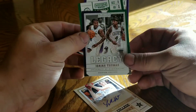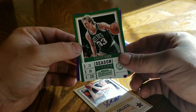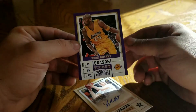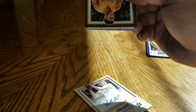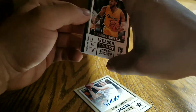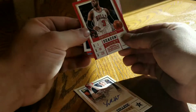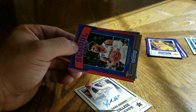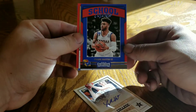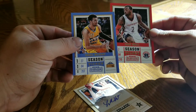Jonathan Isaac, Isaiah Thomas now with the Cavs, Larry Legend, and another Black Mamba. D'Angelo - think we got rid of him. D-Wade, another Jason Tatum, Frank Mason III, John Wall, and Jamal Murray.